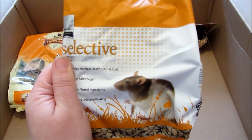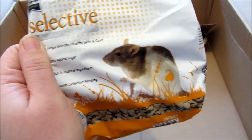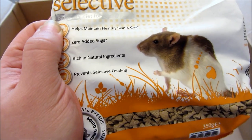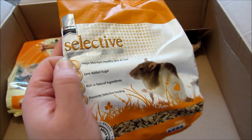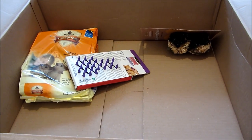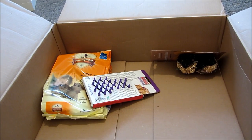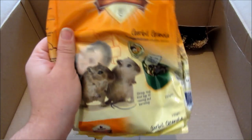Next I got some Supreme Science Selective rat pellets. I mix these in with the gerbils' food — they really enjoy them. Even though it's labelled for rats, it's fine to give to gerbils as an extra treat. It maintains healthy skin and coats, has zero added sugar, is rich in natural ingredients, and prevents selective feeding. Unfortunately they don't do a gerbil version so it's the next best thing. It was £1.55, whereas it's usually about £3–£4 in my local pet shop.